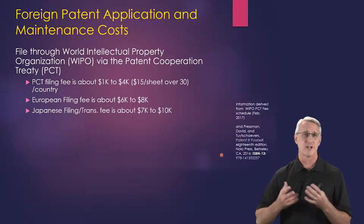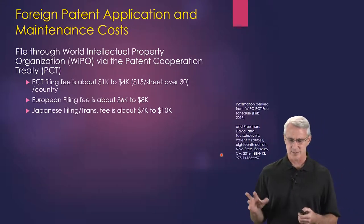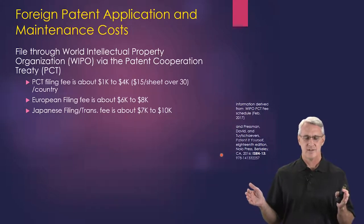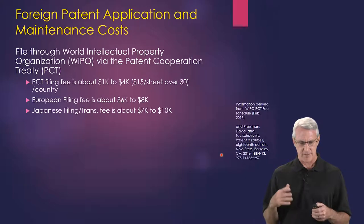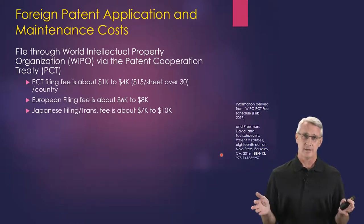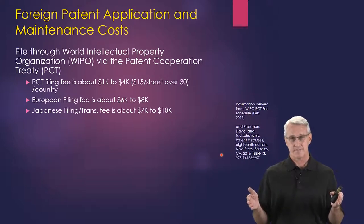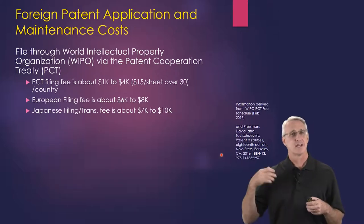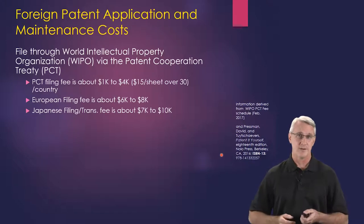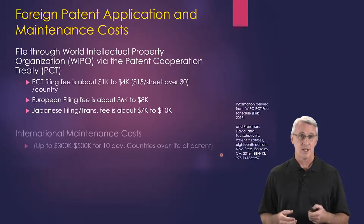For all of Europe, there's a European filing fee of about $6,000 to $8,000. The Japanese filing fee is between $7,000 to $10,000. The nice thing about the PCT is it gives you about 18 months of time before you have to do the full filing for the first application. A lot of people may do the PCT first and then go back and file a full US patent. Others will do a preliminary application in the US, and before that expires, file their PCT — giving you 12 months from the US filing, then another 18 months from the PCT filing. For startups, that's critical for managing money and fundraising.